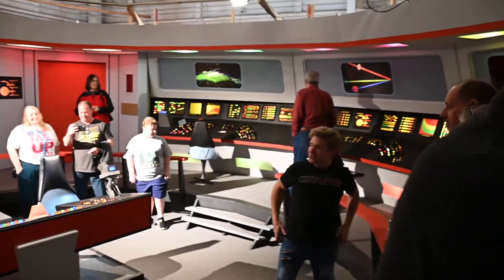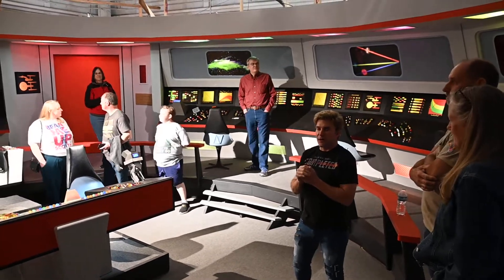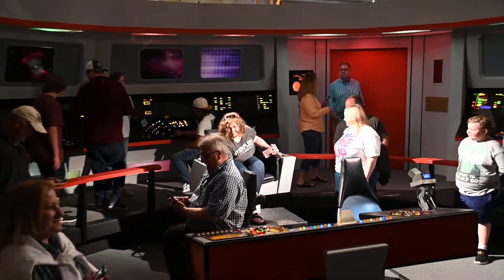Some fun things about the bridge. First of all, remember how we talked about the angle of the light being incredibly important to the look of Star Trek — so we built this grid around the top so that it could be lit properly.